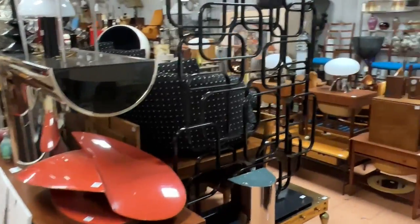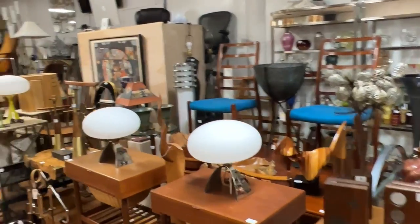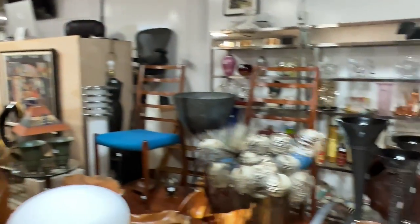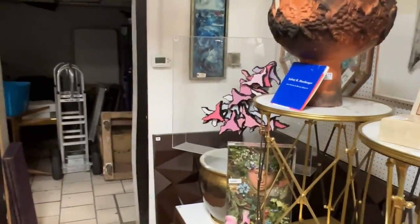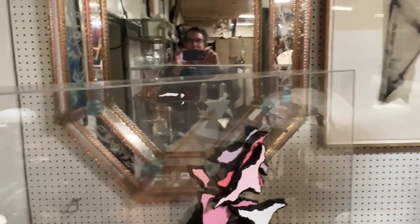One last pan of the room. Thank you for hanging out with me and watching the walkthrough video at Uniques and Antiques here in Aston, Pennsylvania. We'll see you at the auction — thanks for watching, bye!